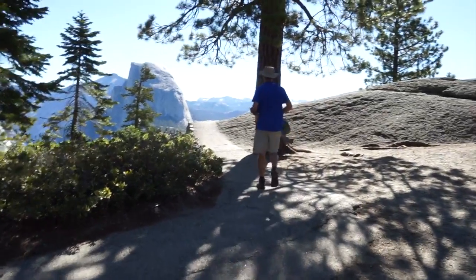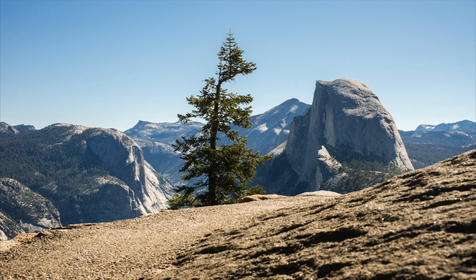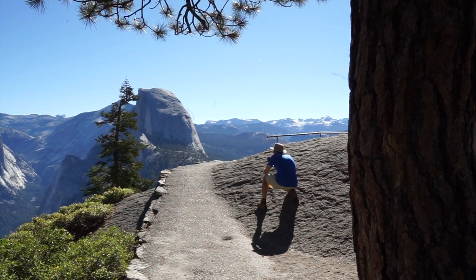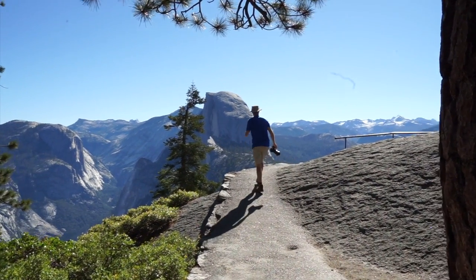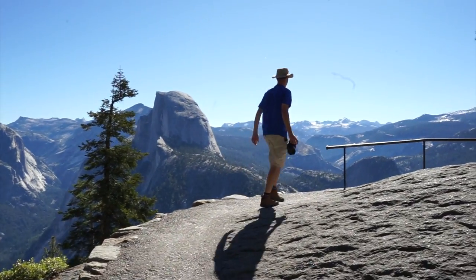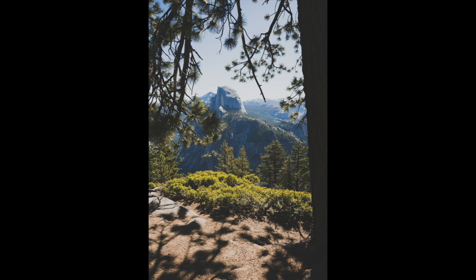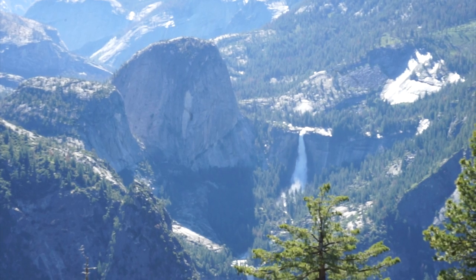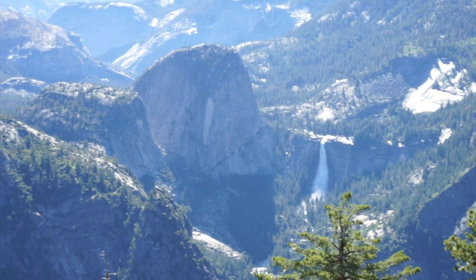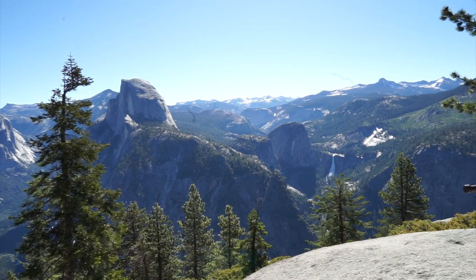Time to walk around and get a few shots of this awesome view. Half Dome is definitely the centerpiece of this view. We're here at Yosemite in mid-June, so we're fortunate that the waterfalls are still flowing strong, which will make the scenery that much better — as if it can get any better.